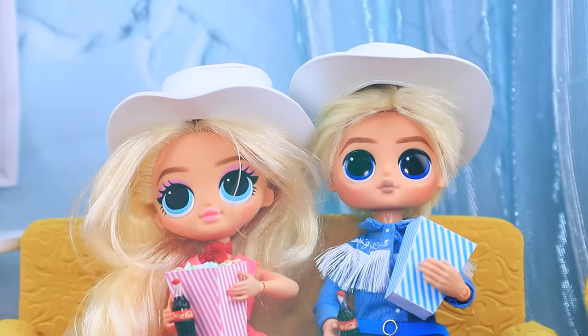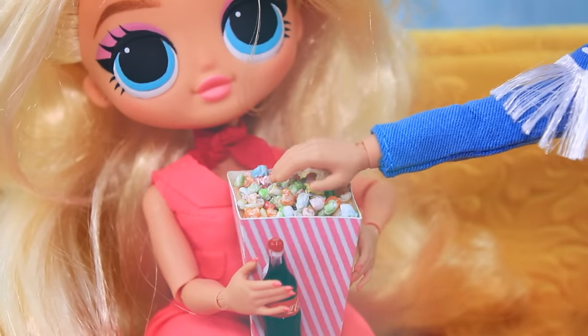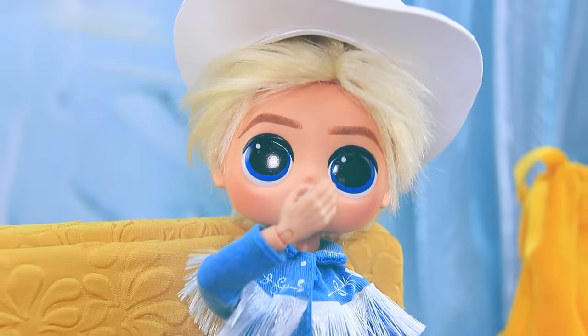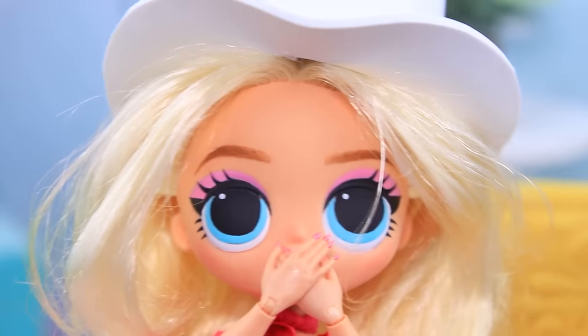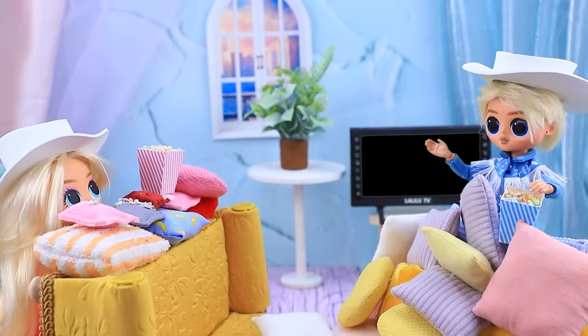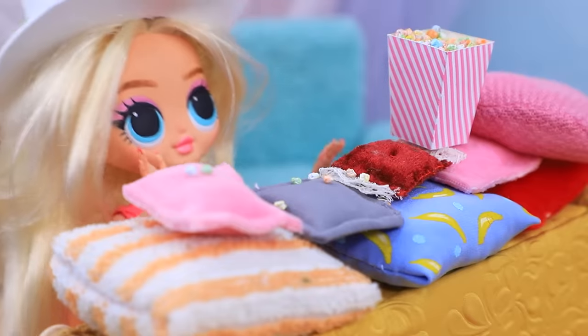Ken and Barbie have a movie night. I'm hungry — me too. I'll bring popcorn now! Popcorn ready. The couple is watching a movie but Ken's hand is reaching for Barbie's popcorn. Hey, don't eat my popcorn! Their food battle is on.